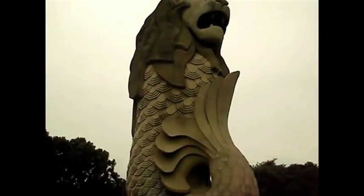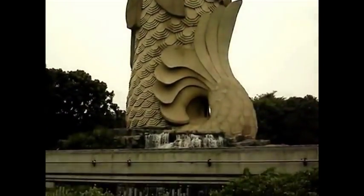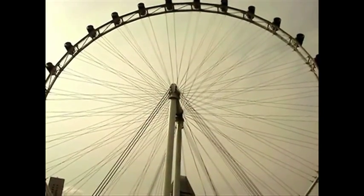According to Wikipedia, which, let's face it, is never wrong, Singapore derives its name from the Malay Singapura, which means Lion City. Hence, around the place, you see one or two lions.